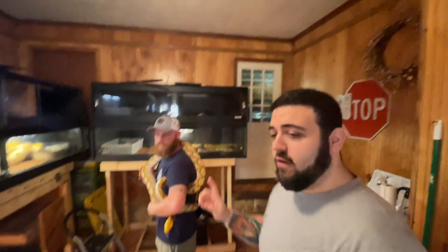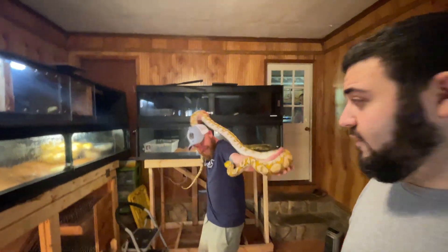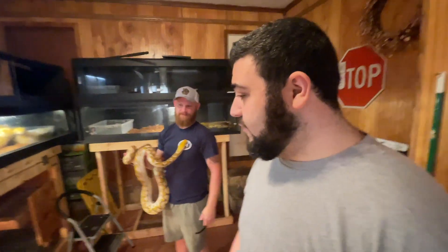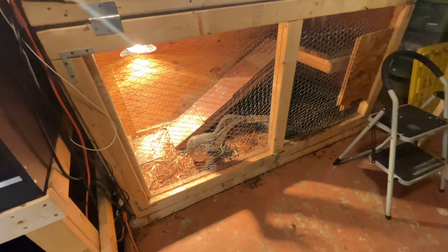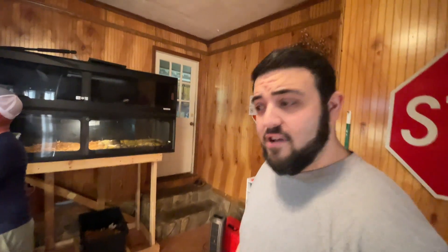Hey party people, we are here with our good buddy Tim at No Shoulders Reticulated Pythons and Pig Supplier. We're here to kind of update and show off his collection, what his breeding projects currently are. He's got some really cool stuff in the works, got a little water monster down here to feature as well, so we'll go through everything, take a look at the fun projects going on.